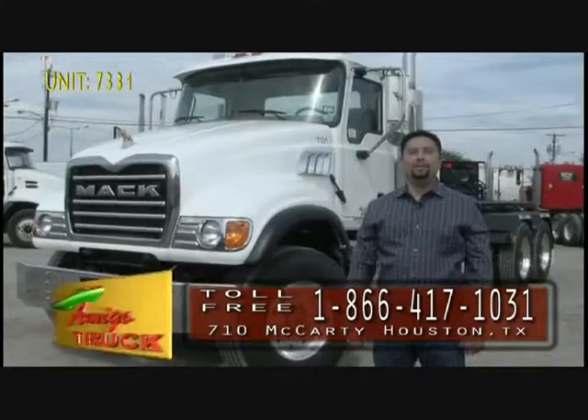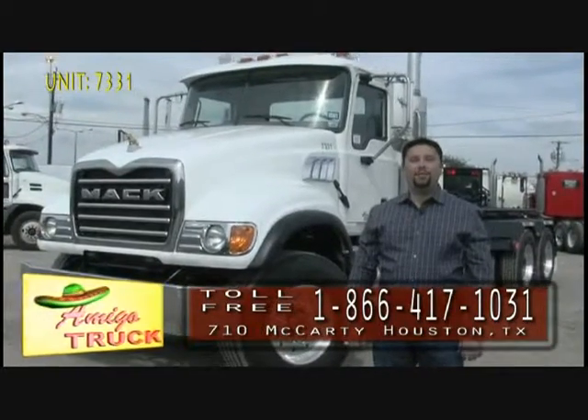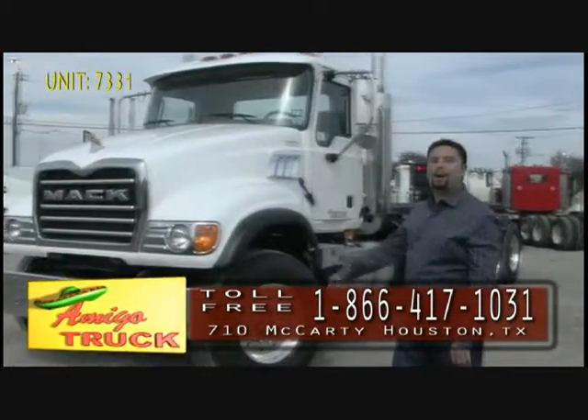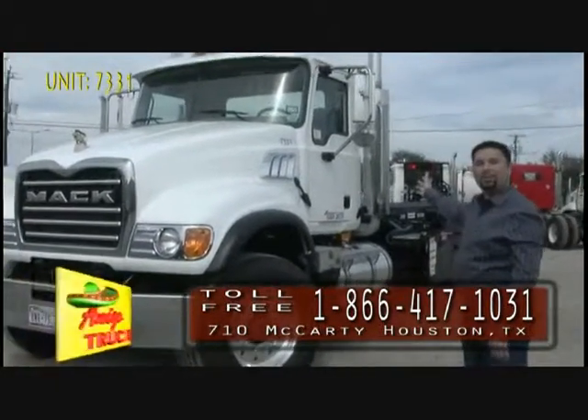Welcome to Amigo Truck, located in Houston, Texas. My name is Michael Richard, and I am the sales and product manager for Roloff Trucks. Today, we're going to talk about what makes an Amigo truck better than the rest.